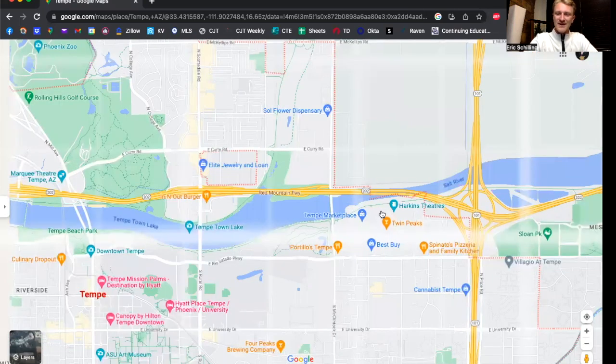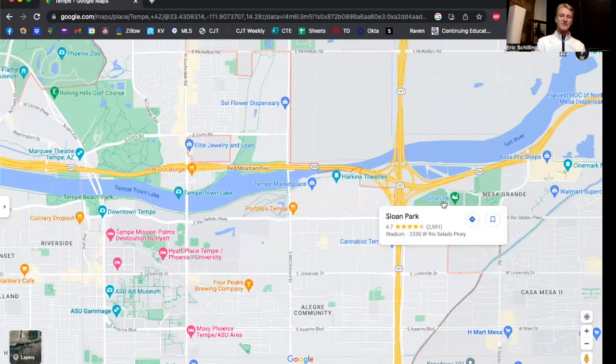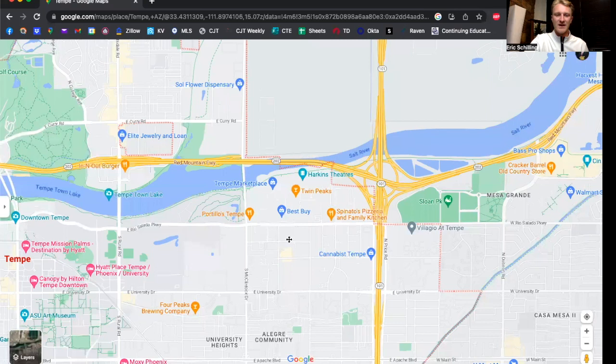This next one is technically over in Mesa, but we've got to touch on it because it's so close — Sloan Park. This is the Cubs' spring training facility. As you know, spring training is a huge deal here in Phoenix. The Cubs are one of the most popular, and they have a really cool collection of shops around it and just a really good game day experience at Sloan Park, right on the east side of Tempe.